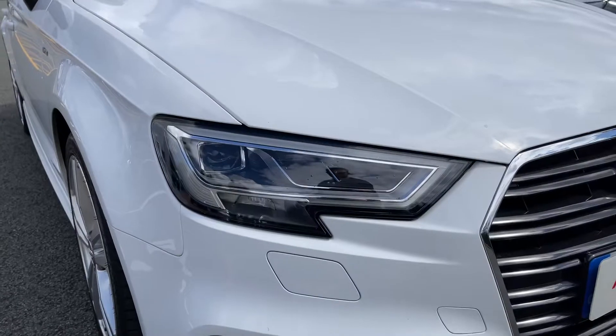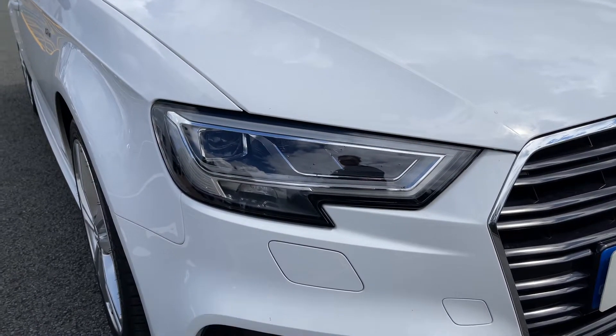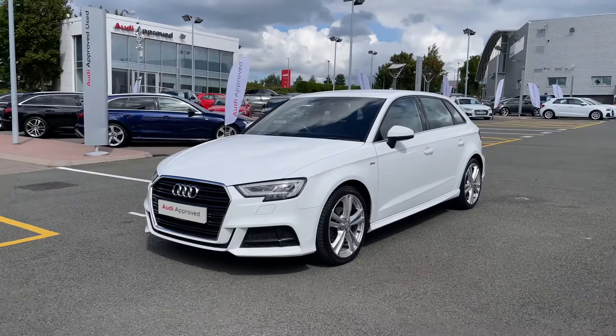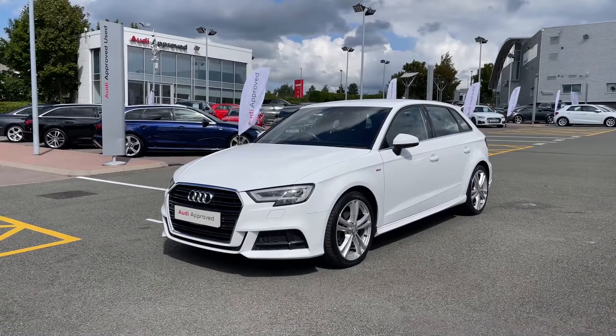To the front of this vehicle we do have the full LED headlights, offering a stunningly bright beam really lighting up those darker road conditions. This being an S-Line model of the A3, it does come with the chrome styling cues featured to the vehicle's exterior, starting with the chrome grille surround as well as the chrome Audi rings to the centre.